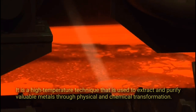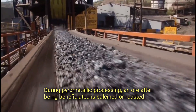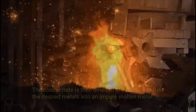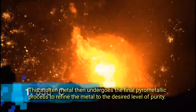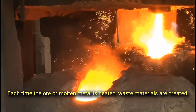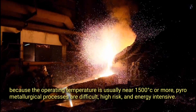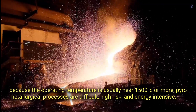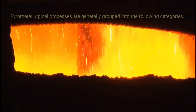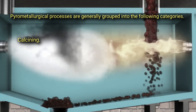During pyrometallic processing, an ore after being beneficiated is calcined or roasted. The concentrate is then smelted in a furnace to fuse the desired metals into an impure molten metal. This molten metal then undergoes the final pyrometallic process to refine the metal to the desired level of purity. Each time the ore or molten metal is heated, waste materials are created. Because the operating temperature is usually near 1500 degrees Celsius or more, pyrometallurgical processes are difficult, high risk, and energy intensive. These processes are generally grouped into: calcining, roasting, smelting, and refining.